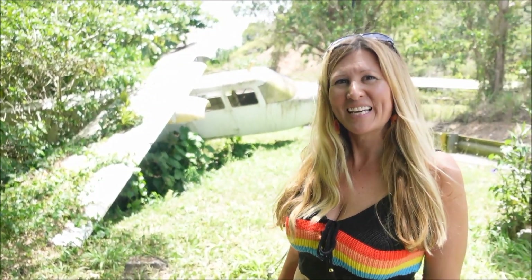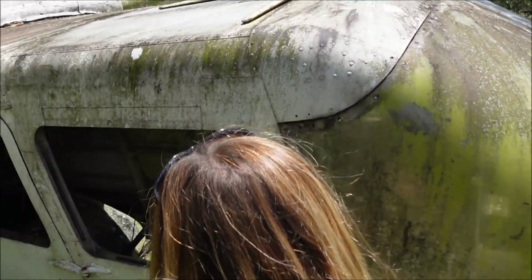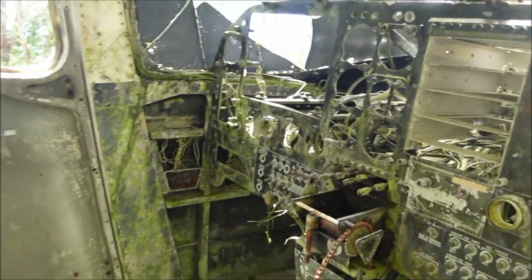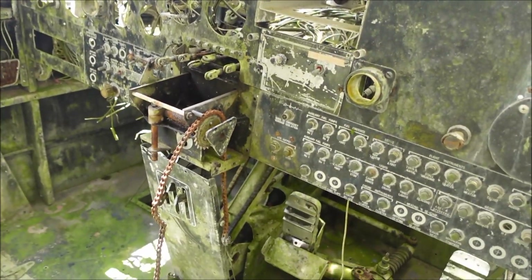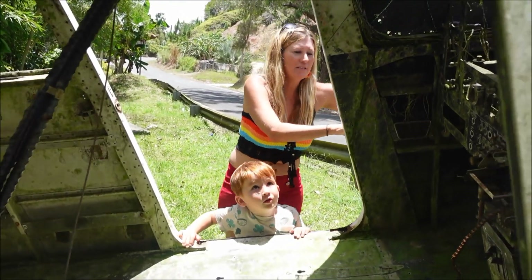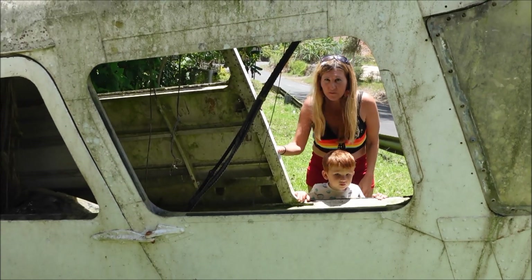It's kind of like a scene out of Lost or something — an old airplane abandoned in the tropics. It doesn't have any panels or control panel in there. There's no chairs in here. It looks pretty sturdy though, what do you think?